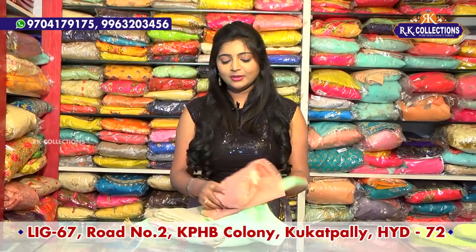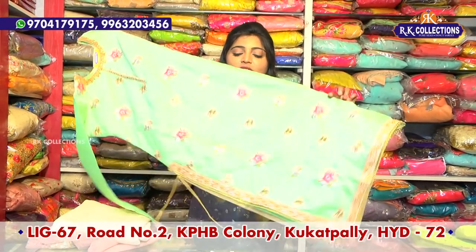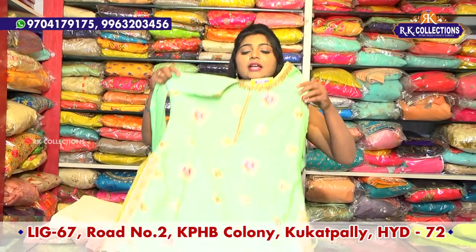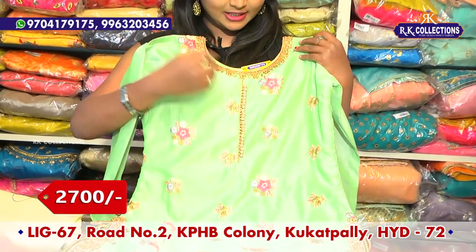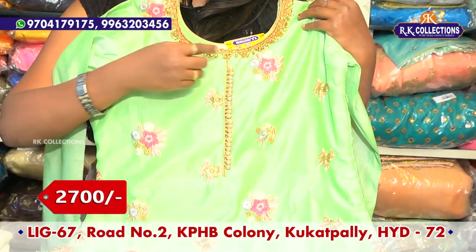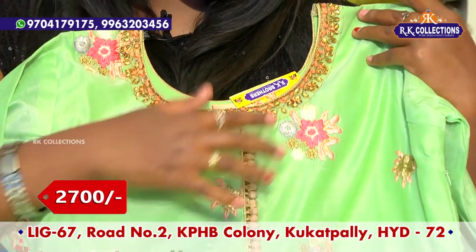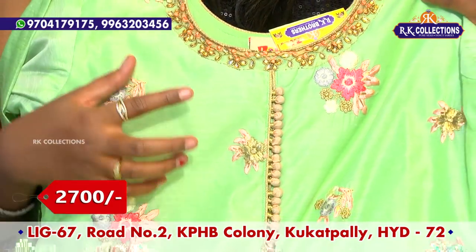I also have a dark color combination, a light color, plazo style. I also have a plazo variety, a light green color combination, a peach color combination. I also have a cloth button, a dress with threadwork, a gold color, and star designs.